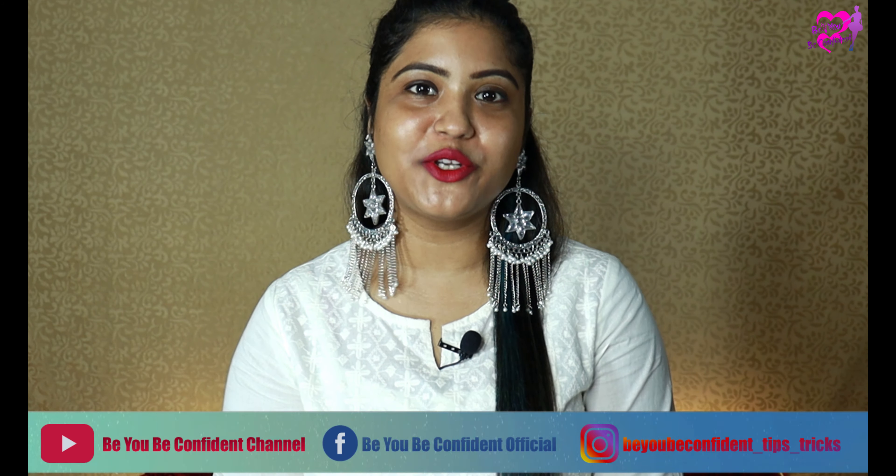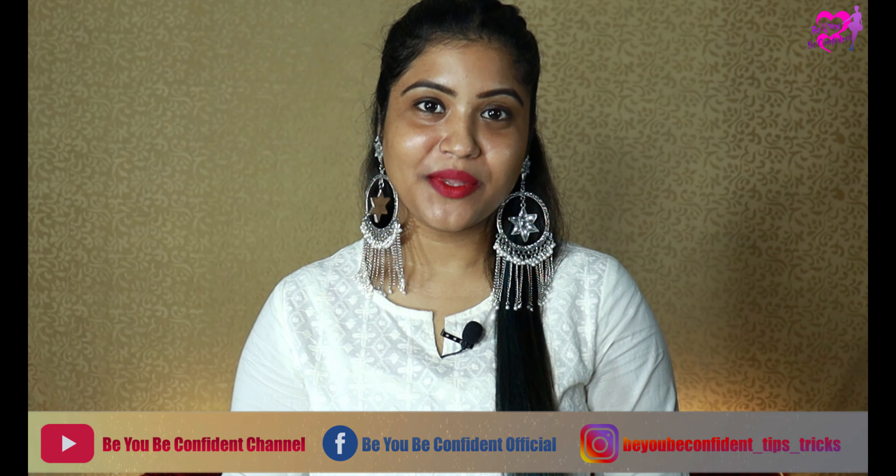Hey guys, hello and welcome back to my channel 'Be You, Be Confident.' This is Nisha, and in today's video we are going to talk about copper peptides for skin — what are copper peptides and what are the skin benefits. So without further ado, let's get started.